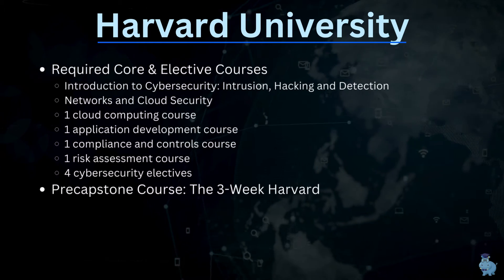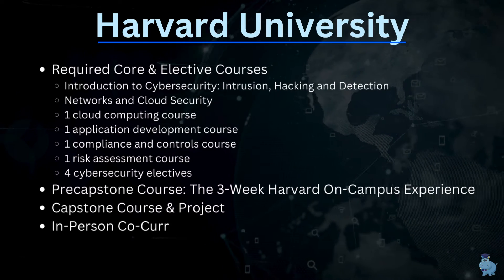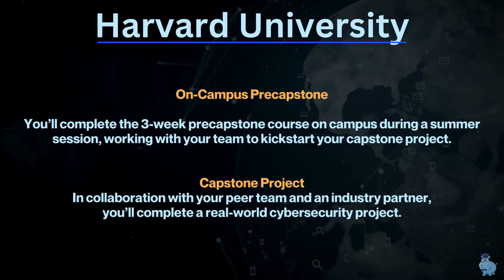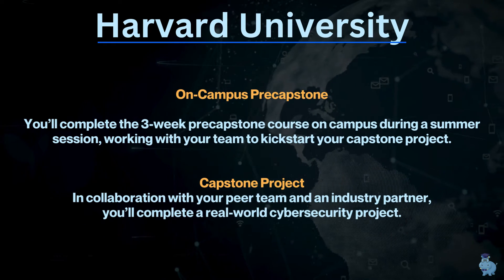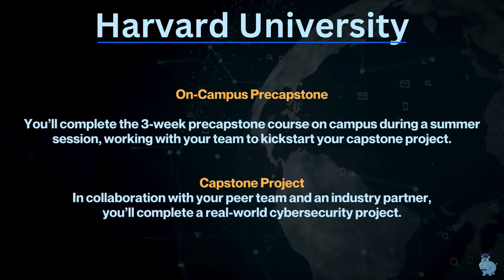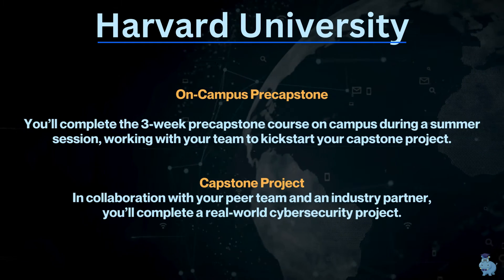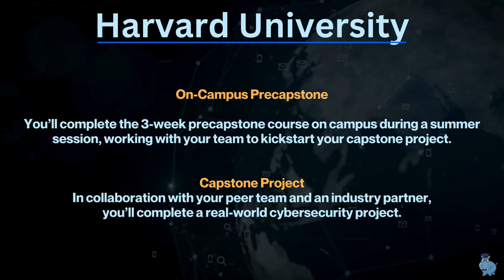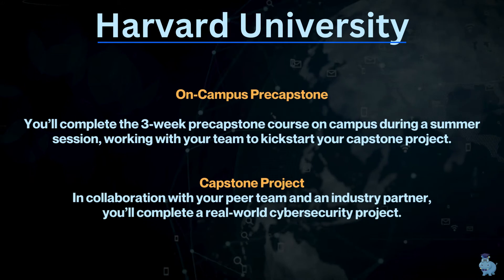There is a pre-capstone course tied to a three-week on-campus Harvard experience, followed by a capstone course and project. The capstone is a real-world project representing the final stage of your education. During the on-campus pre-capstone, you'll work with your team to kick-start the project, meet peers and faculty, and then the capstone itself is completed in collaboration with your team and an industry partner on a real-world cybersecurity challenge.